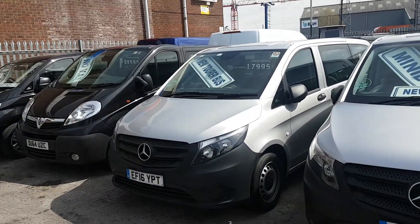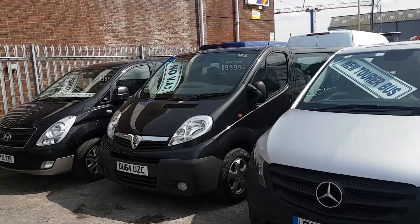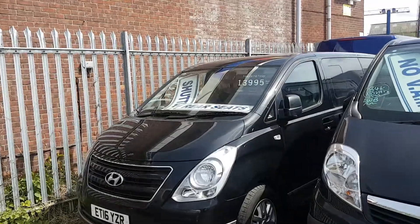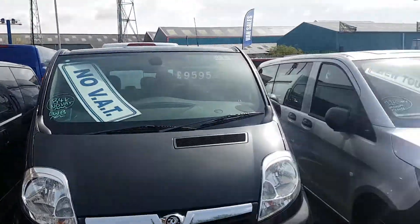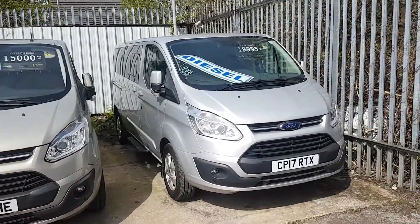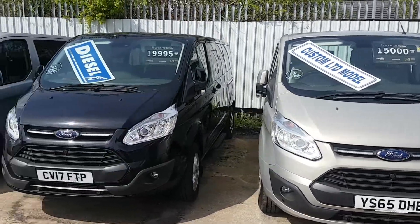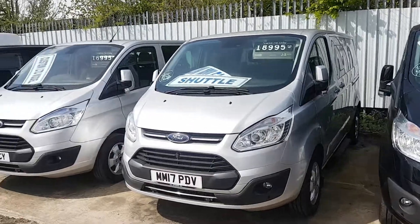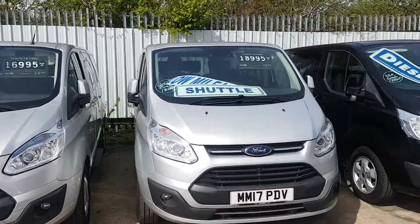We have some more of these as well — got some more Selects in, also 17-plate regs. Got the Hyundai i800 there — that's the one with the extended manufacturer's warranty. And then we have some Ford Transit Tourneo Titaniums with leather interior and cloth interior — 170 brake horsepower and 130 brake horsepower, Euro 6 engines.